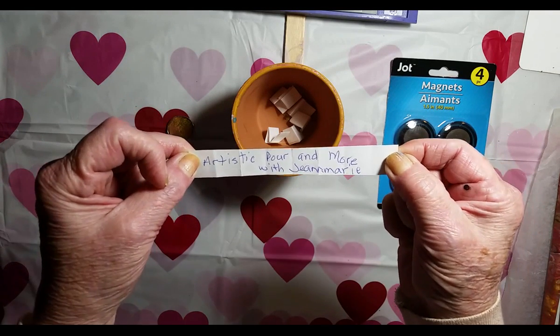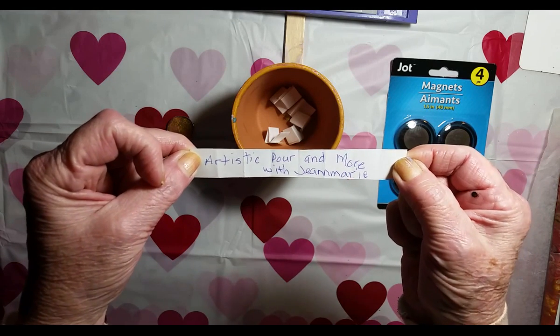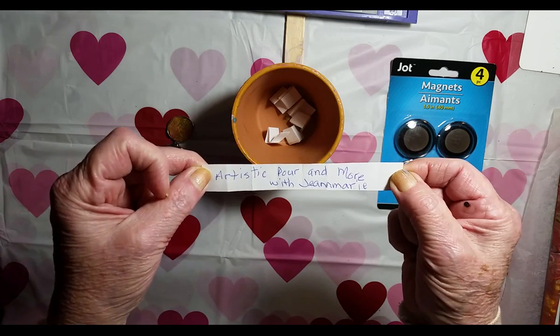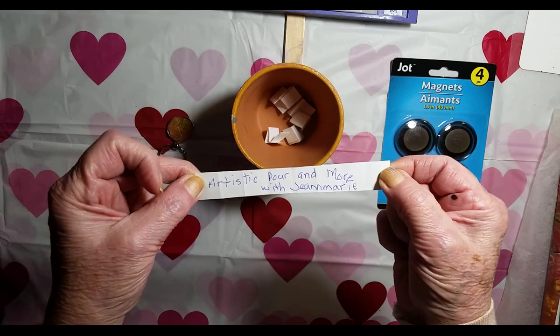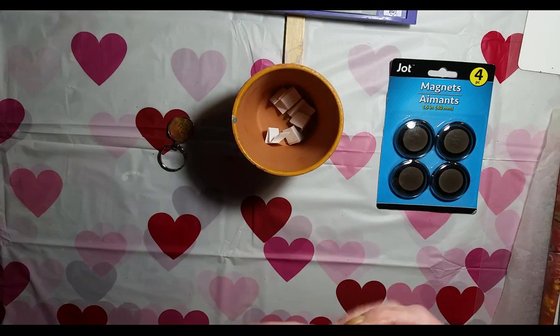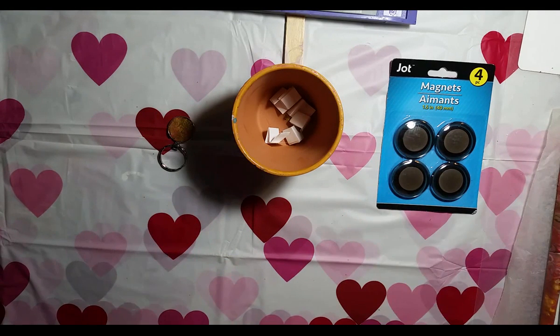Jean Marie, let me know which of the three paintings you want, and of course you're going to get the other two items also. Thank you so much for entering my contest and we'll see you. Congrats Jean Marie, you're awesome! Bye bye!